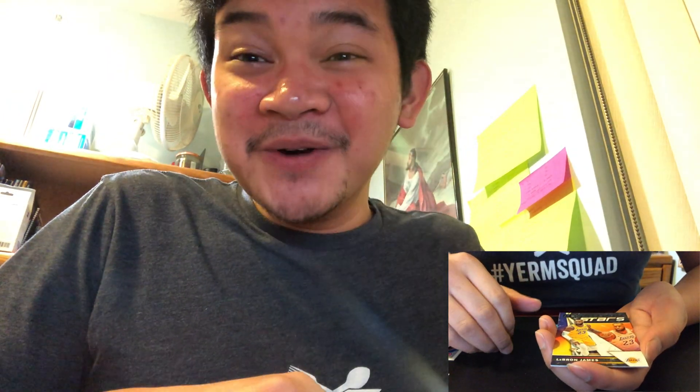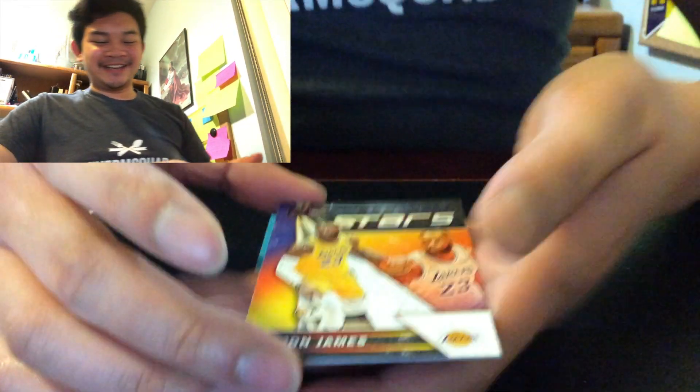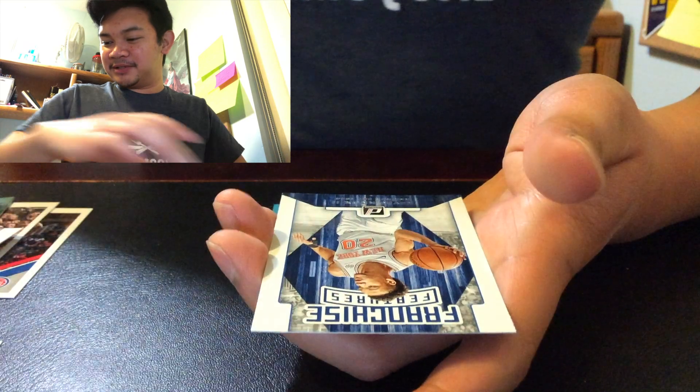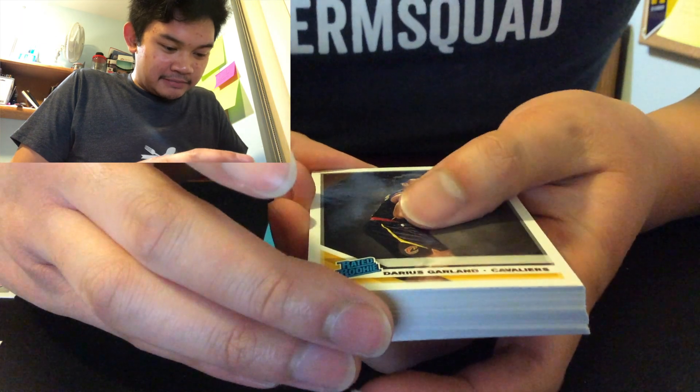Devin Booker — nice, look at that. Kyle Lowry — oh no way, no way... Kobe! For the win, let's go man! Oh dude, no way — Kobe! Wow, wow, wow! Oh man, I hope the camera is on — please be on. Okay, good, it's on. Oh man, dude, that is insane. Wow — LeBron James! Wow, that is amazing! All right, and Kevin Knox. That's the first half of this pack.